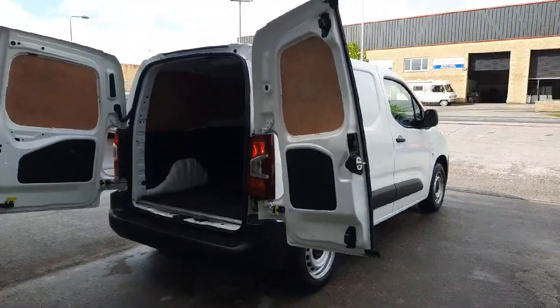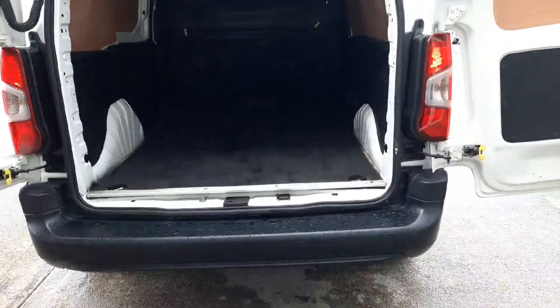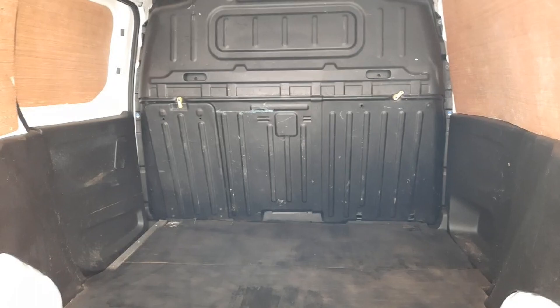It's got the double hinged rear doors for opening the van wide open. We've got a flat load bay, reverse sensors. It is ply lined. Solid bulkhead at the back and it does have the load through system which we'll check out next.